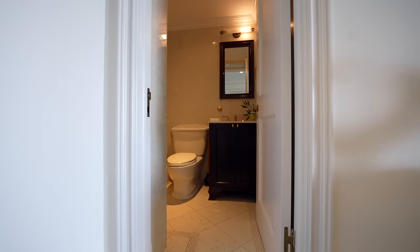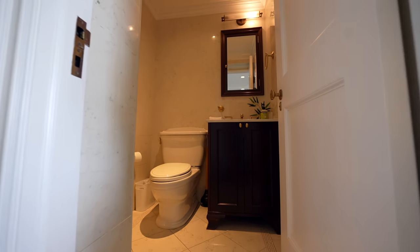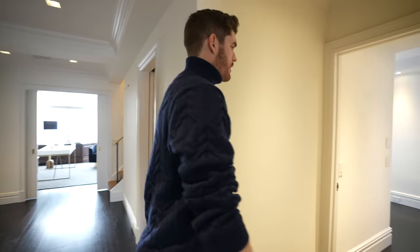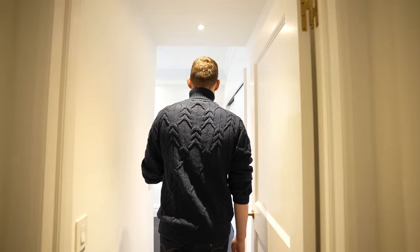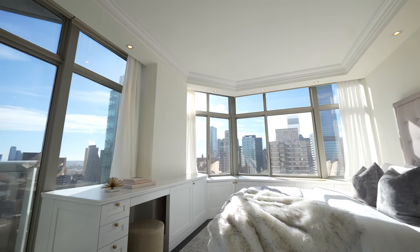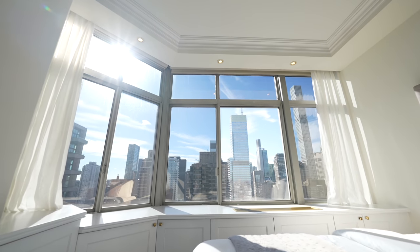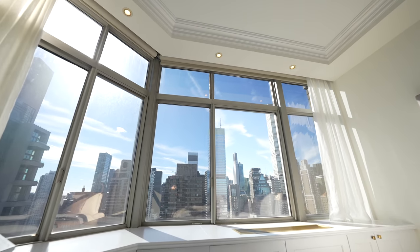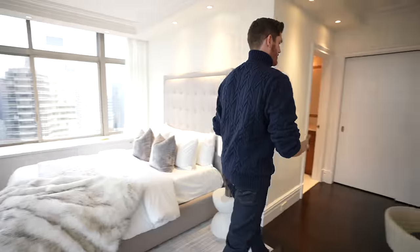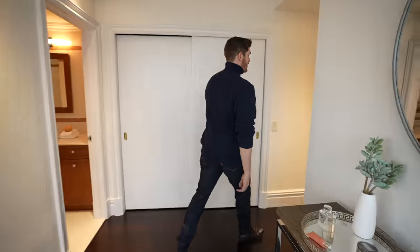Directly across from us, we have another powder room complementing this laundry room. Off of the powder room, we have bedroom number four, nice and removed from the rest of the apartment. Again, ensuite bathroom with eastern and southern views — you can even see 432 Park Avenue and Billionaire's Row right from your bedroom. This is guest bedroom number four, and there is a ton of space in this apartment — again, it's 5,000 square feet.